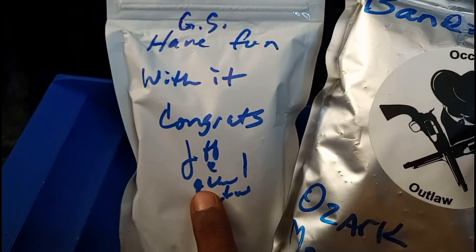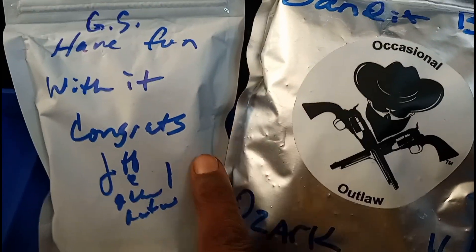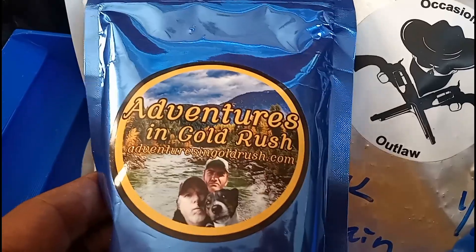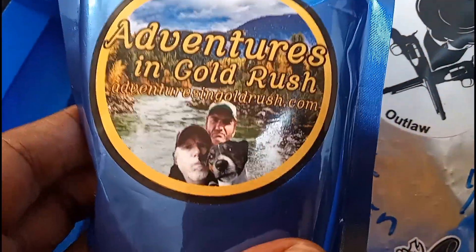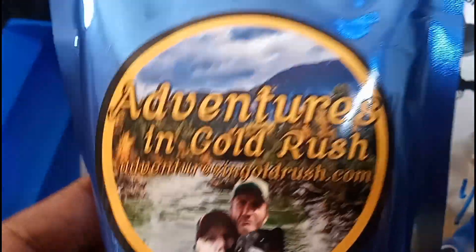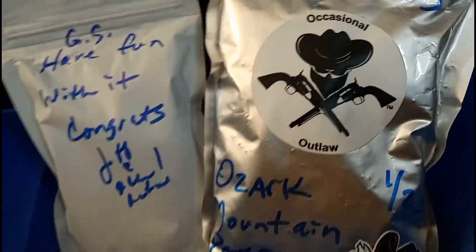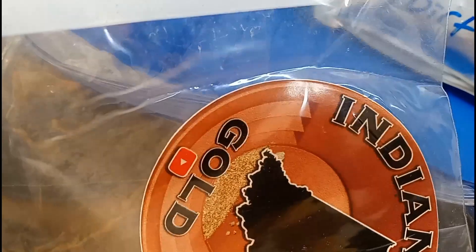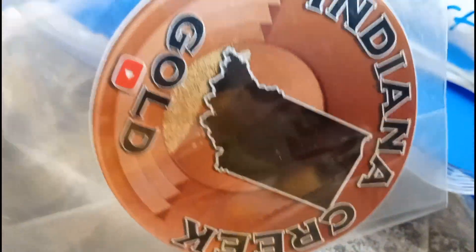On this episode of GS Prospecting, got my other bag that I won from Occasional Outlaw — we're gonna be doing both these bags today. Also got my bag in from Adventures in Gold Rush, they're out there in Italy right now getting it done. And got my winnings in from Indiana Creek Gold — well, not winnings — this is actually from Rocky Mountain Life Prospecting. He donated this to the channel, got me a cool little sticker and he sent this clay.